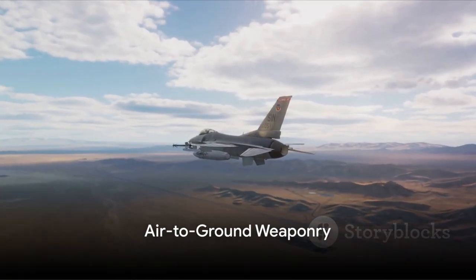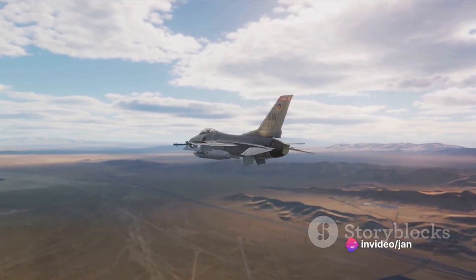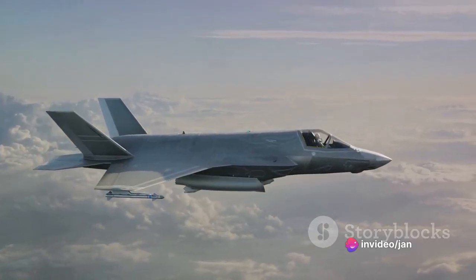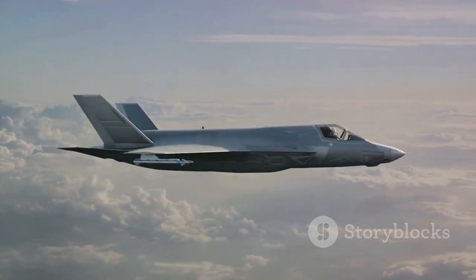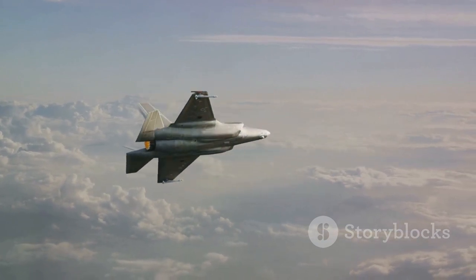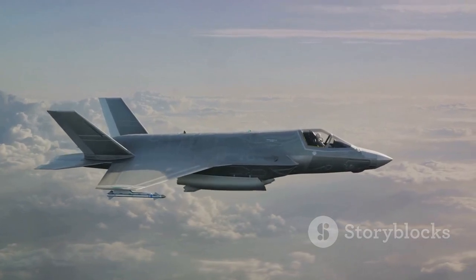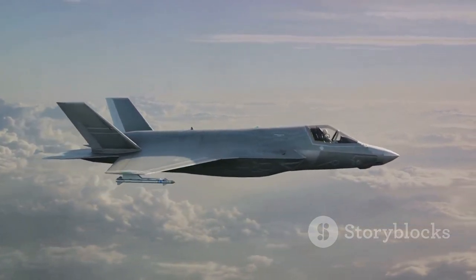Unguided air-to-ground weaponry includes rocket pods, gravity bombs, and Matra-Durandal anti-runway munitions. Precision-guided munitions such as LGBs and satellite-guided bombs are also compatible with the JF-17, as are other guided weapons such as anti-ship missiles and anti-radiation missiles. Pakistan planned to bring the Brazilian MAR-1 anti-radiation missile into service on its JF-17 fleet in 2014.